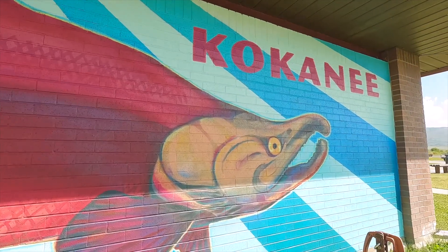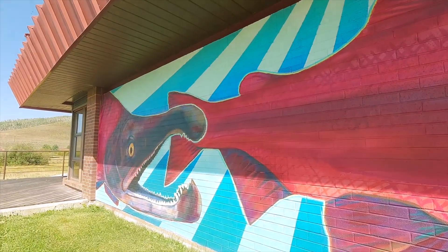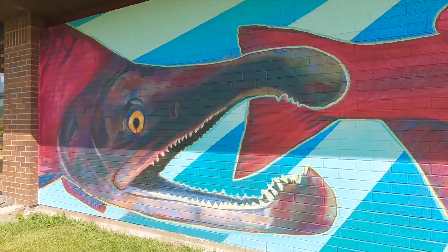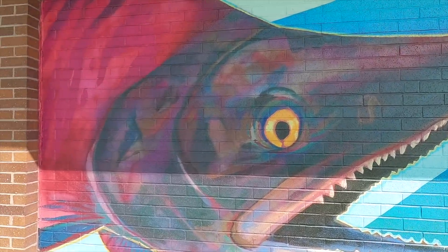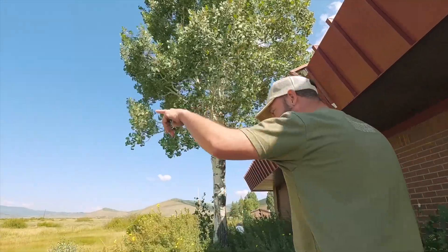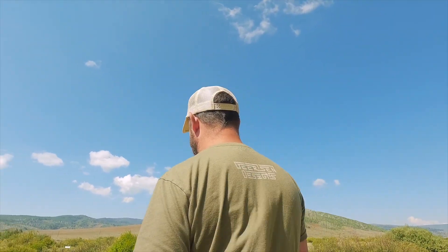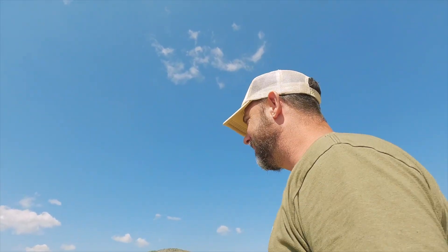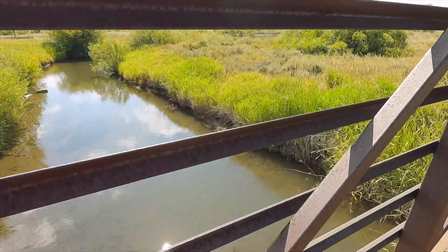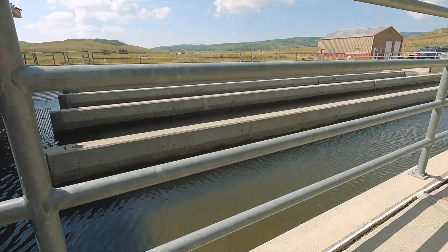After they start turning red and they're ready to spawn, they look pretty vicious. They've got a big hump on the back — pretty cool. I like this art up here. There's actually an egg collection point and a fish trap facility up here, which is pretty cool. This is the fish trap at Strawberry where they collect eggs and other fish.